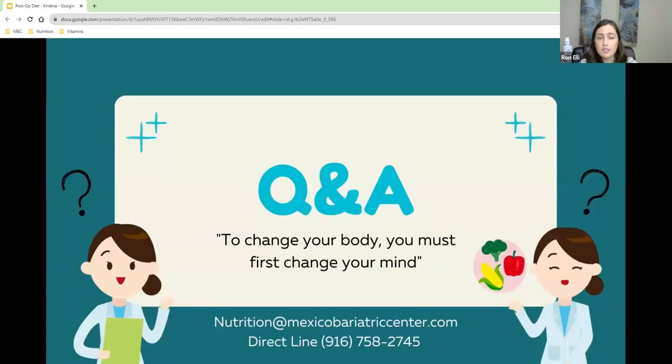For those who may have just joined, my name is Christina and I'm your nutritionist here. My email is nutrition at MexicoBariatricCenter.com and my direct line is 916-758-2745 — you can call or text me there. Now we'll start with questions. Lisa wants to know about baby food — you cannot have baby food post-op because it usually has a lot of sugar and does not have enough nutritional content for an adult.